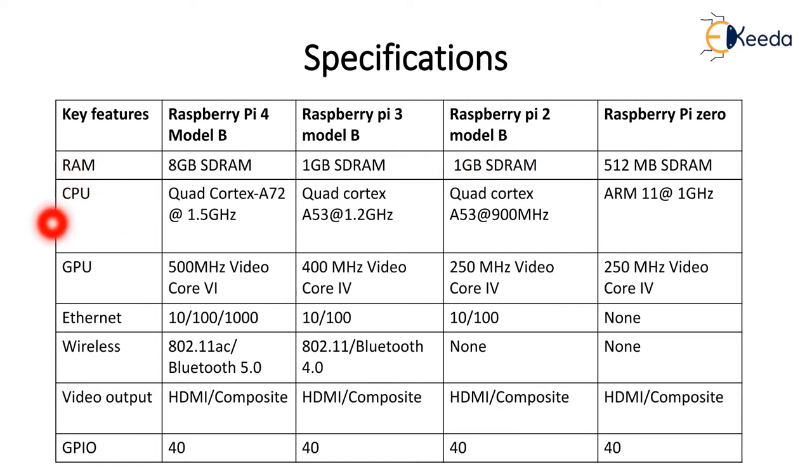For the CPU, starting from ARM11 at 1 GHz, then quad ARM processor with quad Cortex A53 at 900 MHz operating frequency. Raspberry Pi 3 is having Cortex A53 with 1.2 GHz, and the latest version uses Cortex A72 at 1.5 GHz operating frequency. For the graphics processing unit, Raspberry Pi 0 has 250 MHz VideoCore IV, Raspberry Pi 2 has 256 MHz VideoCore IV, then 400 MHz VideoCore IV, and the latest has 500 MHz VideoCore VI.